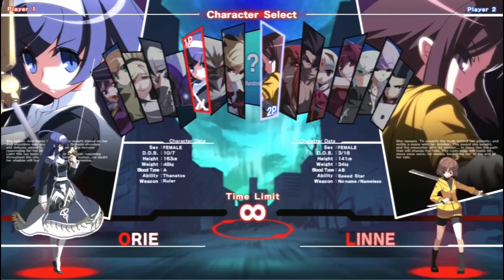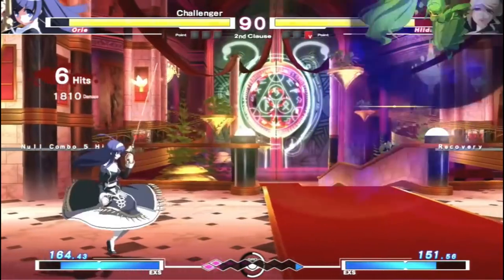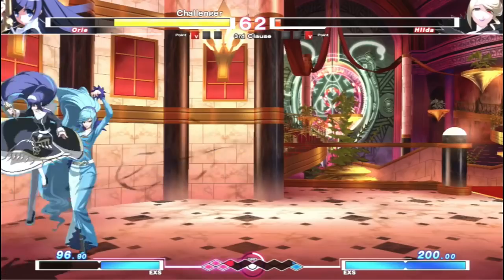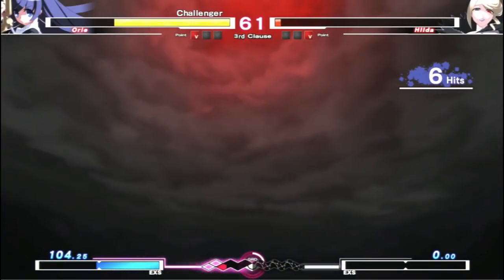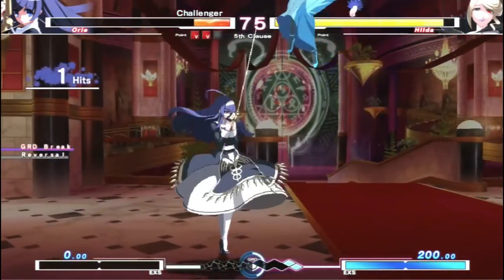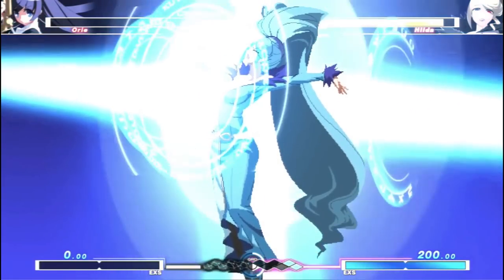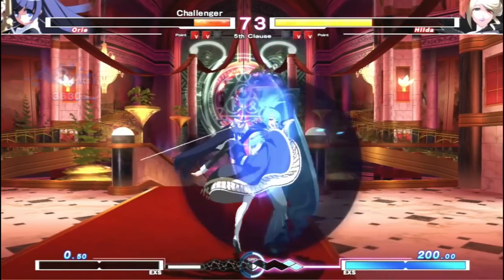I also wanted to mention Under Night In-Birth. I'm not sure what the physical is going for, but it's on the PlayStation Store. I think this is a very well fleshed-out fighting game that doesn't get enough credit. It really feels like a full package — unlike a lot of fighting games today with season passes and add-on content, Under Night In-Birth knows what it wants to be and puts it all out there.